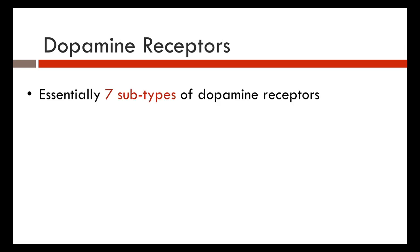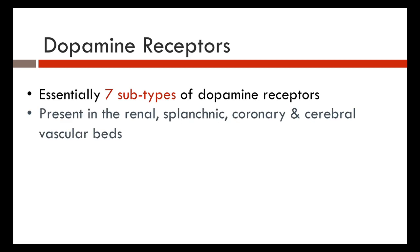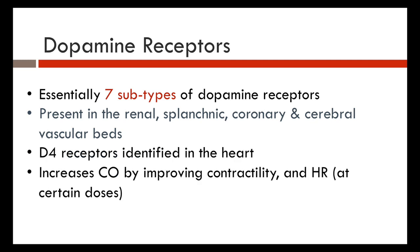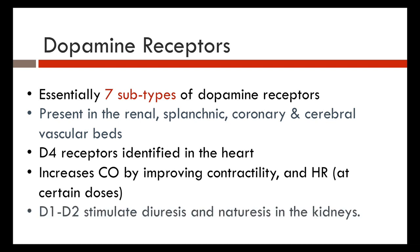The dopaminergic D receptors have seven subtypes and are present in the kidneys, gut, coronary, and cerebral vascular beds. The D4 receptors are identified in the heart and increase cardiac output by improving contractility and heart rate. D1 receptors are stimulated at certain doses — at different doses you get different effects, which we'll discuss later. D1 and D2 receptors stimulate diuresis and natriuresis in the kidneys.